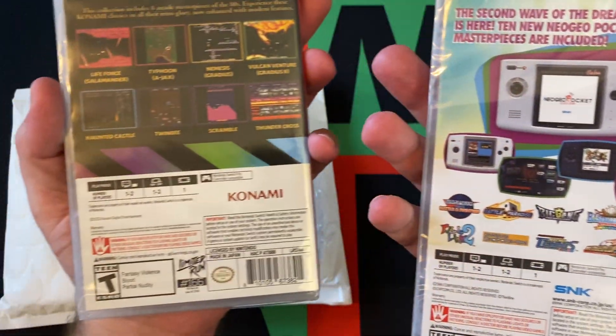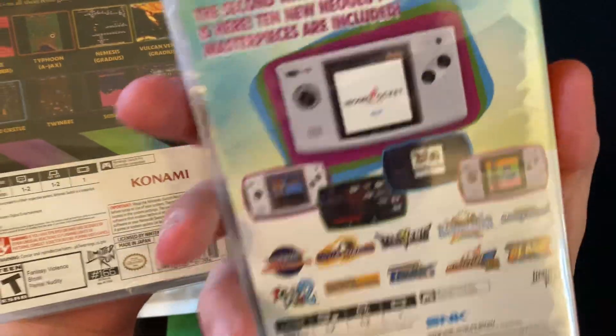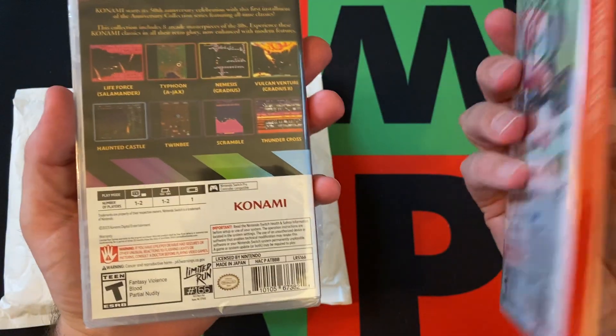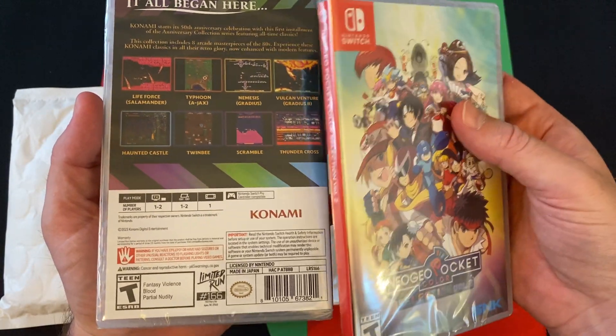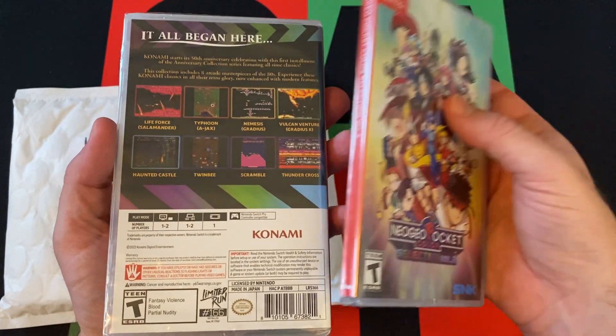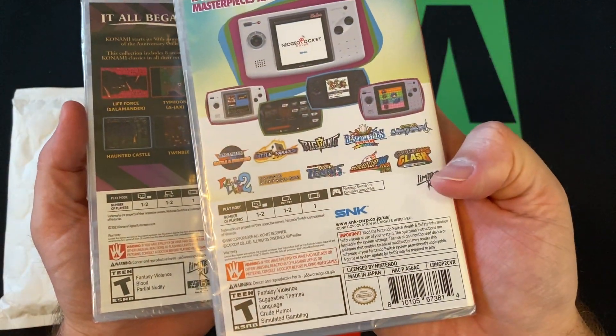This one is a Limited Run numbered game, and this one is just one that they sold through the website but it's not actually part of the line. I'm not quite sure how it's determined whether something's in the line or not. This one is number 166 and this one isn't, but it is distributed. They make it easy to know because it's got the numbering.